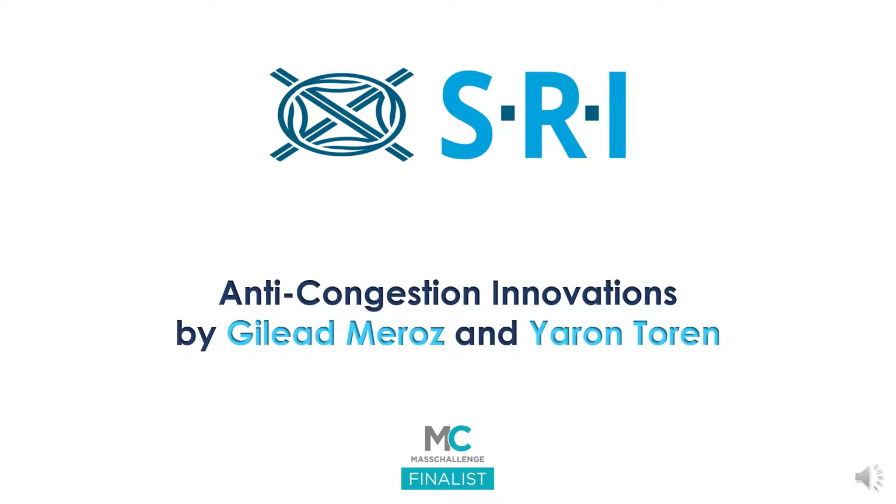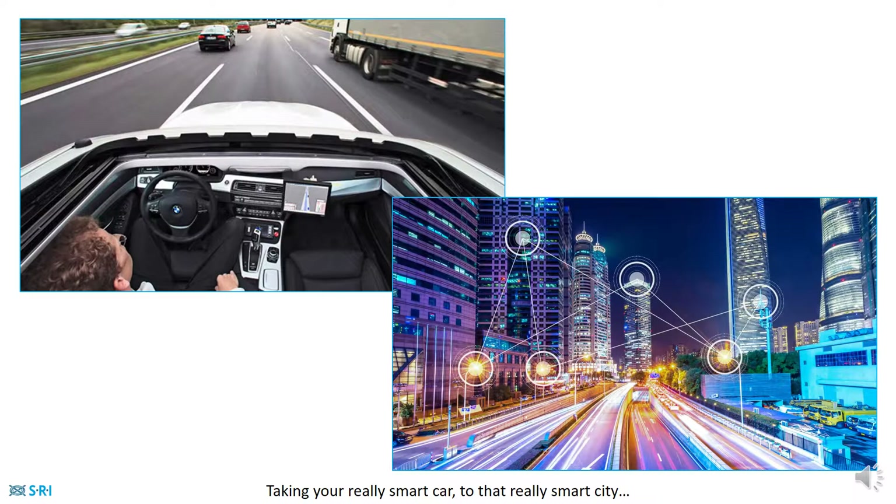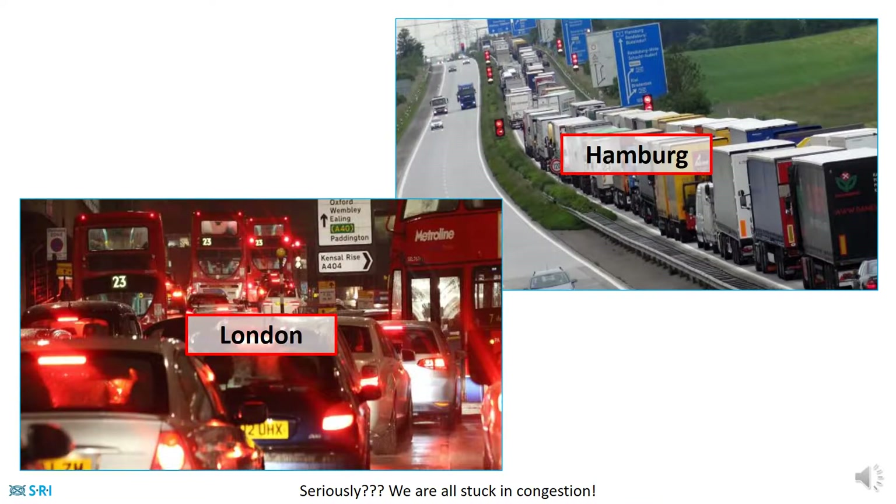Anti-Congestion Innovations by Gilad Meroz and Yaron Toren. Don't you just love driving to work? You look so sharp! Taking your really smart car to the really smart city. Seriously? We are all stuck in congestion.